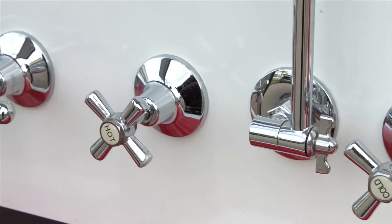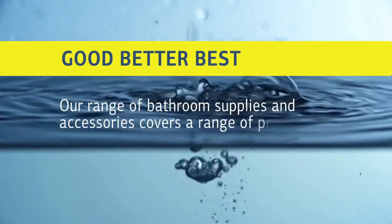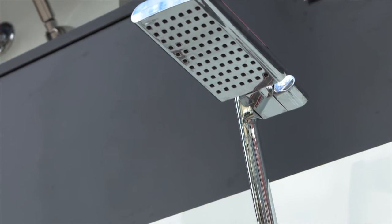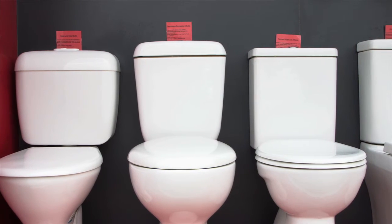All the products that you see in these showroom trucks have been selected according to what we call good, better, best. And the good, better, best is not just based on price, it's also based on warranties. So we range from a five-year to a 15-year warranty on our tapware. Our toilet suites differ from plastic to ceramic, back to wall, close coupled — so there's a good range.